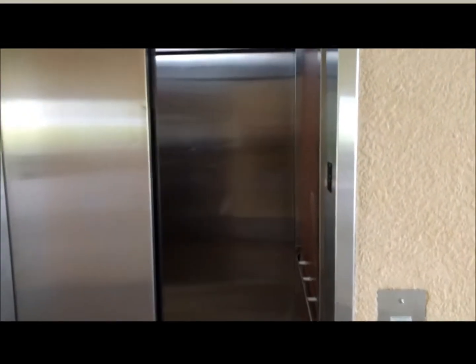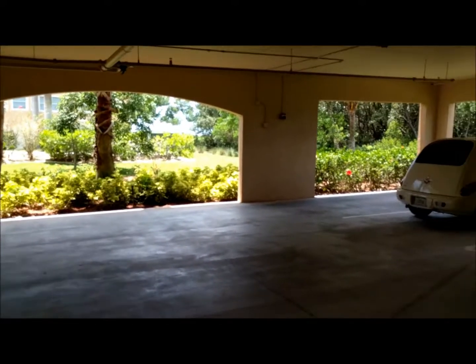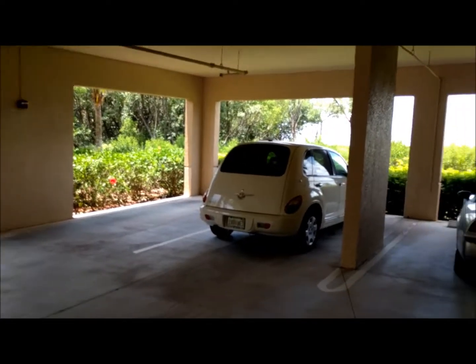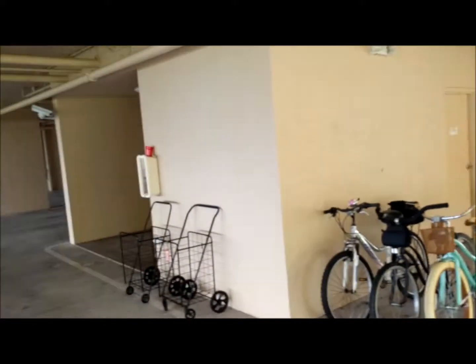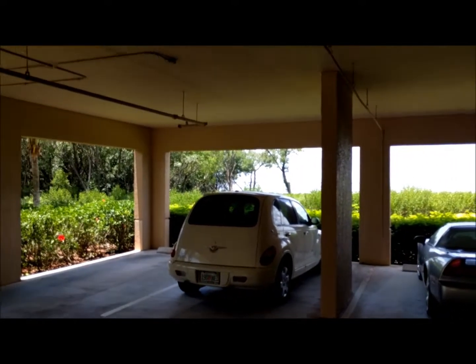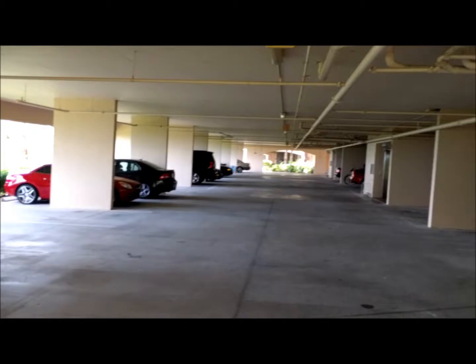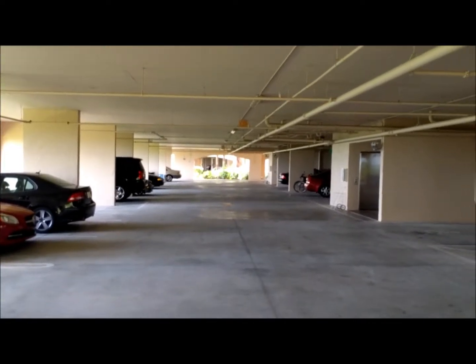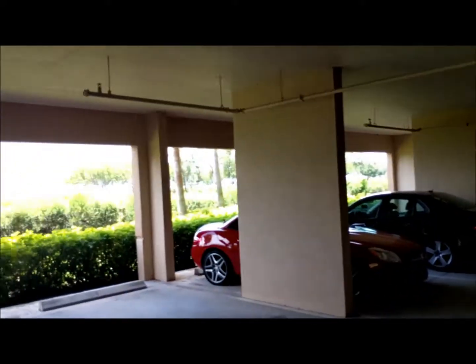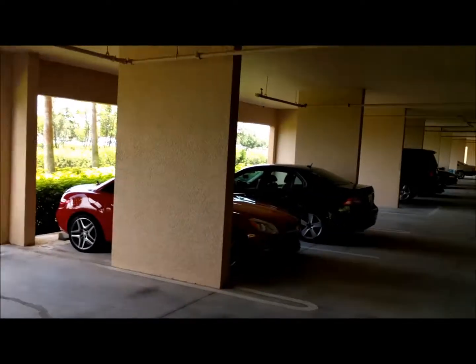Before we go in, I just want to show you the parking garage. Here you have your parking garage area — you'll have an assigned spot. Some units come with two spots, but the majority come with a mandatory one spot. There is plenty of parking out front as well. I've lived in this community myself for about three and a half years in the building next door, which is also a harbor front. There are five harbor front buildings, each with 18 units in the community.